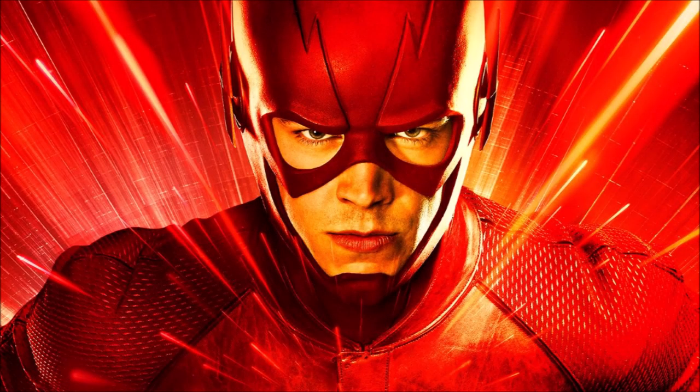Hey guys, Ben here and welcome back to another video on The Flash Season 5. We've got a bunch of Q&A questions to go over that you've sent me over the past few weeks. I've been asking for them occasionally, so I've sifted through some of the questions that I've posted on Twitter and also on the community tab, so stay up to date on all of those if you want your theories or ideas to be put into the videos.